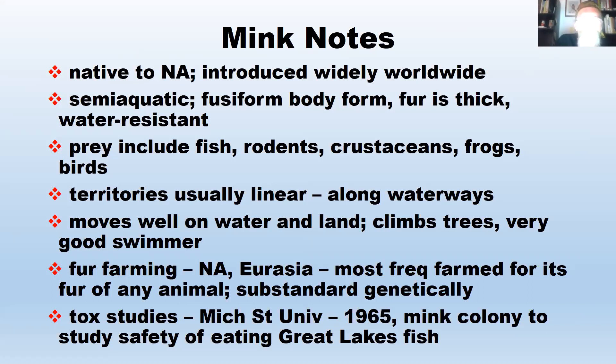Fur farming is big with mink because of their luxurious pelt. In North America, Europe, and Asia, there are mink fur farms — mink are the most frequently farmed fur animal. However, the farm animals are genetically substandard compared to wild mink, with significantly smaller hearts and brains. They've also been selectively bred for different coat colors. Many fur farm animals escape, so genetically different farm-bred mink are running around in the wild.